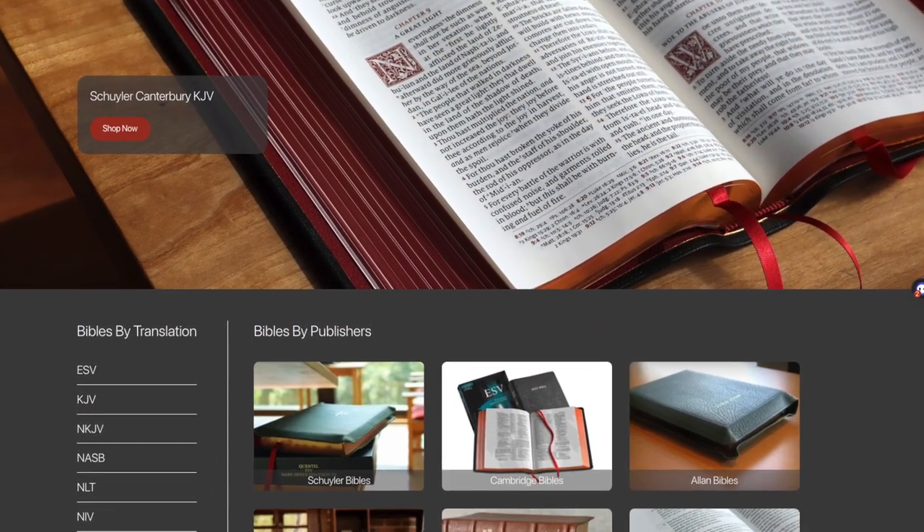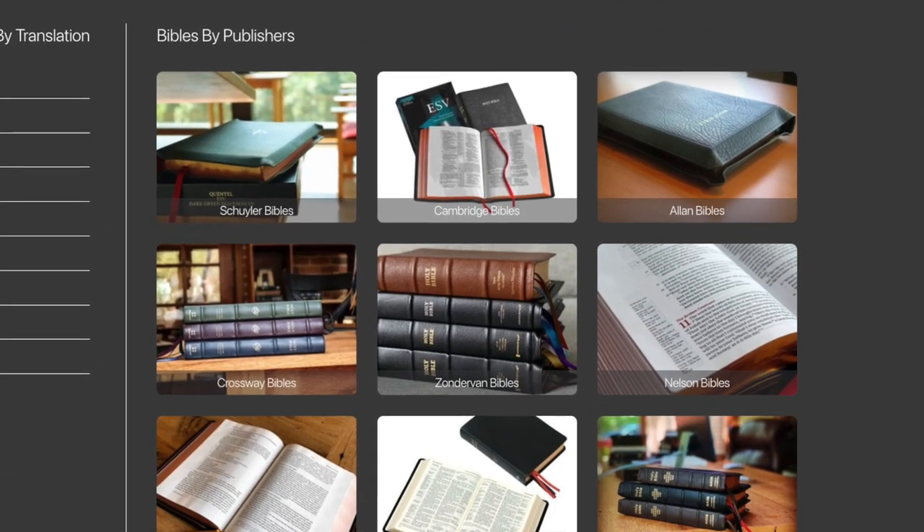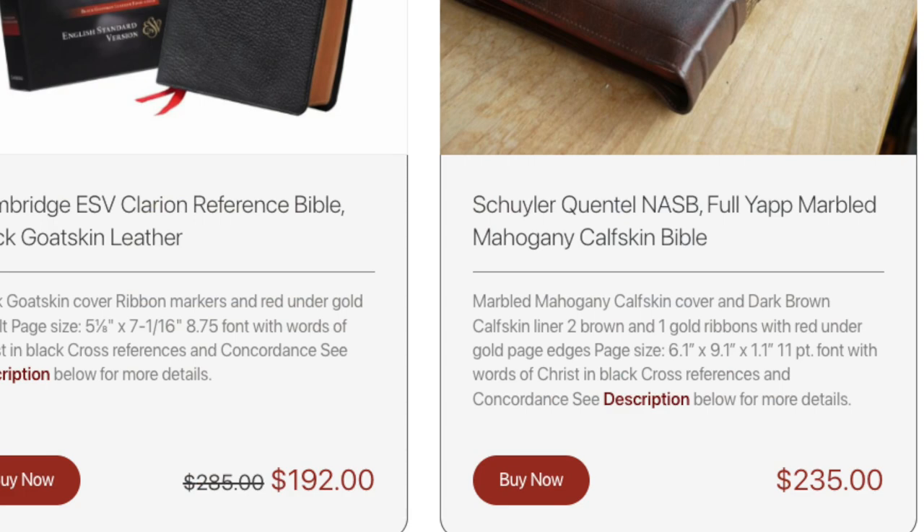Let's be honest, Bibles are not cheap. Good Study Bibles are definitely not cheap. And then they have these things called Premium Bibles — some of you may not even know what this is — but these are super expensive, handcrafted, finely produced Bibles that can cost over $100, actually way over $100. Some people really nerd out on Premium Bibles. There are channels on YouTube and Instagram that show you all about Premium Bibles: the different types of leather bindings, the page text blocks, the gilding, the ribbons, and all of that stuff.